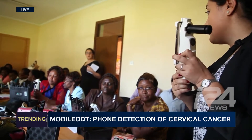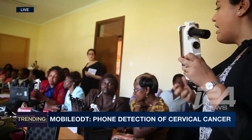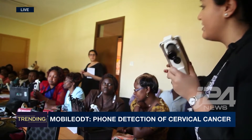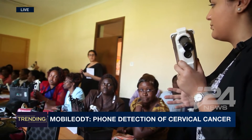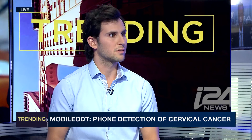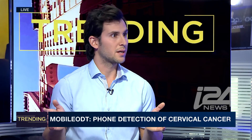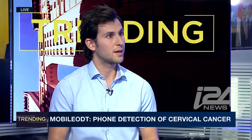That's amazing. And can it detect other types of cancers, or are we just talking about cervical cancer at the moment? So we decided to start with cervical cancer, which is the deadliest cancer in developing countries, but this device is generic and can be used to detect any type of cancer.